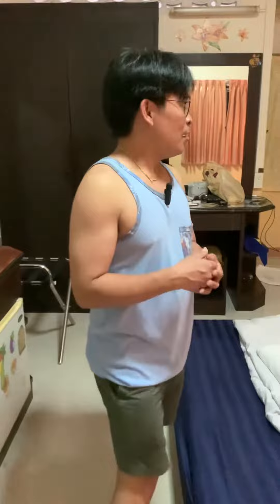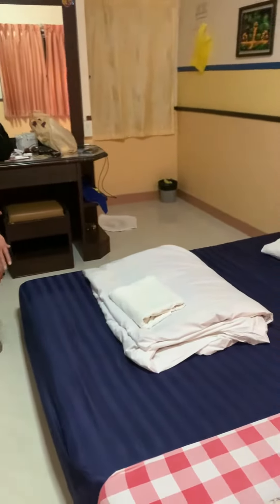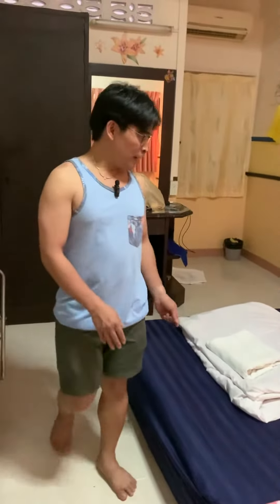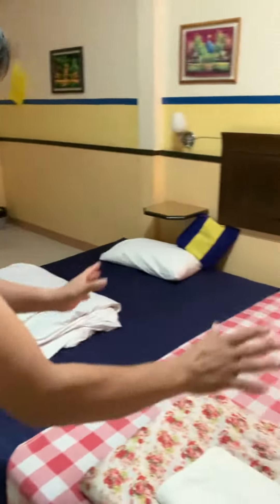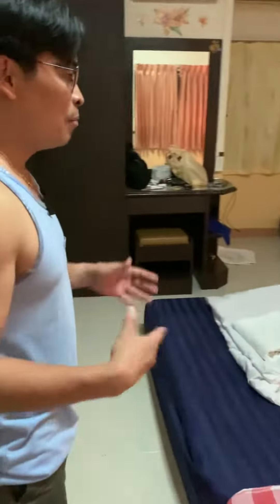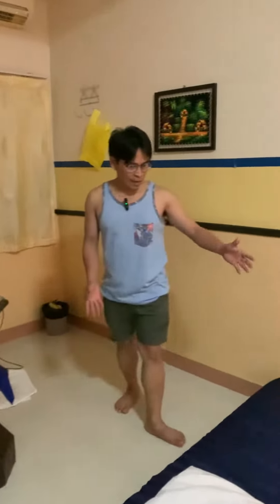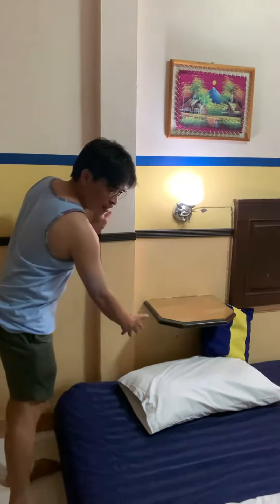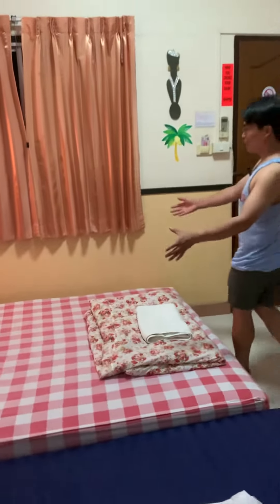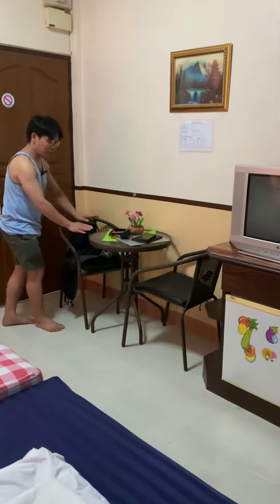The staff put an extra mattress on the floor because when we first came in the morning, the beds were stacked — one on top of the other — for just one person. Since we are sharing, she fixed it so my friend will take that space on the floor and this one is mine.